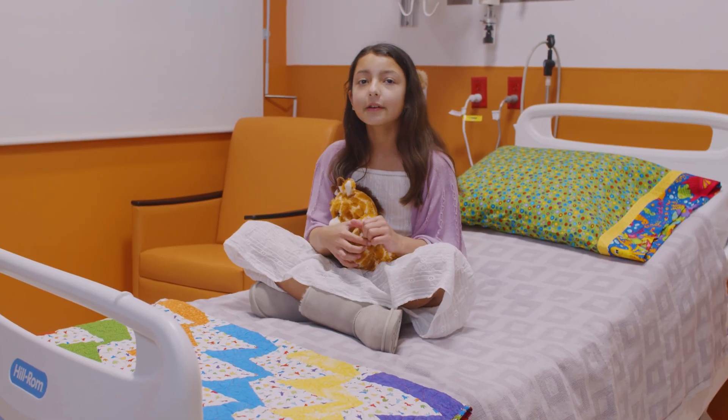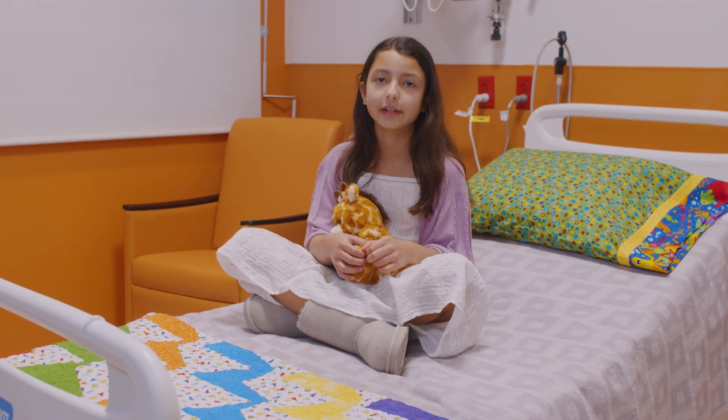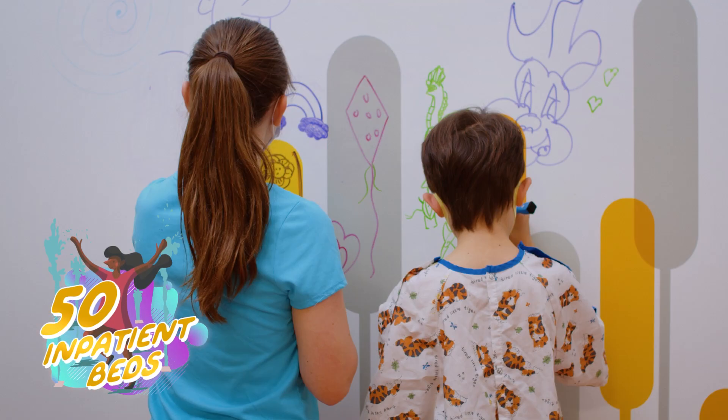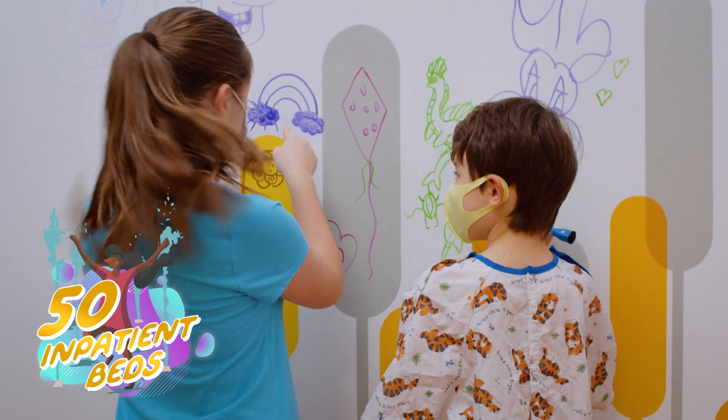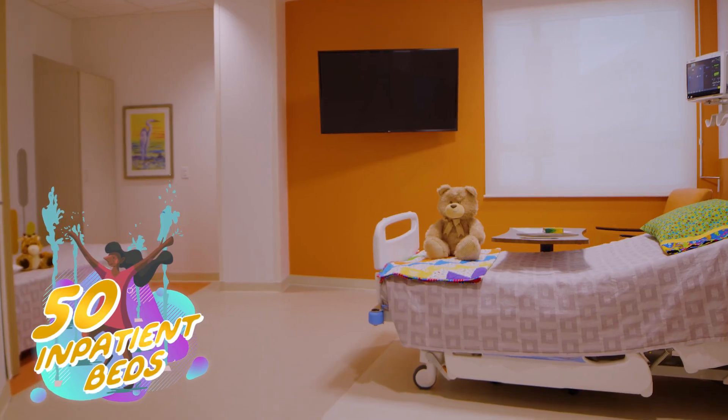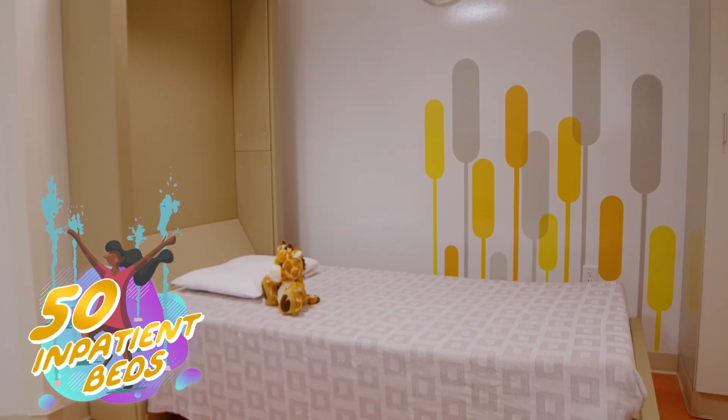Hi, I'm Isa. Now we are at the children's inpatient unit. This is where children stay if they need to be at the hospital overnight. A team of specially trained doctors, nurses, and child life specialists provide the latest and greatest care for kids and their families.